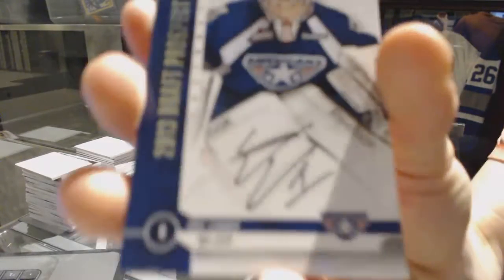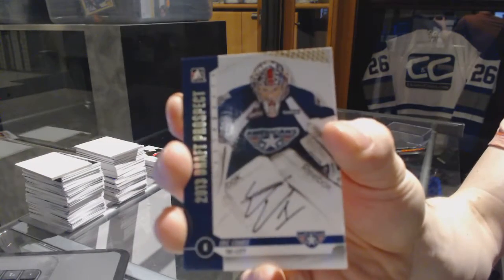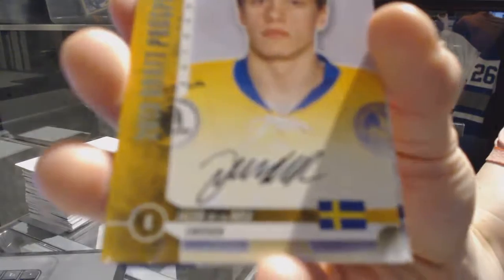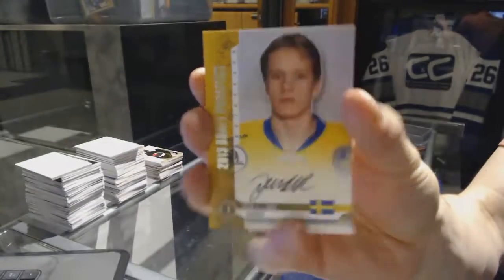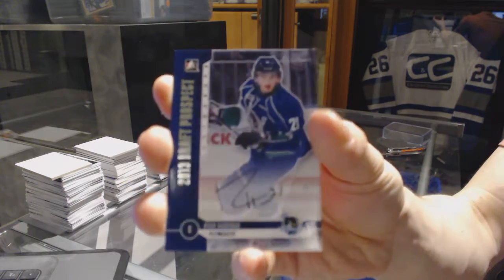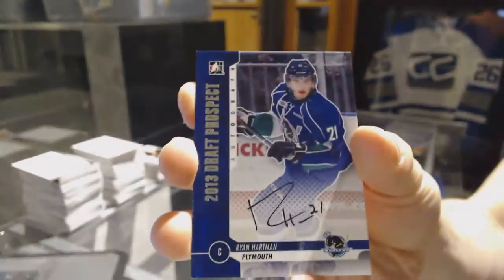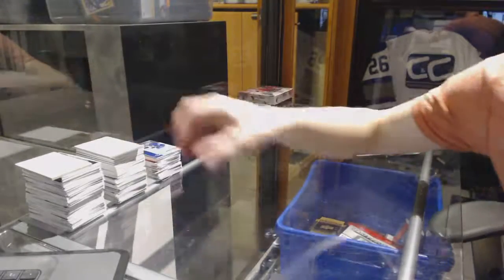We've got an autograph for the Winnipeg Jets, Eric Comrie. We've got an autograph for the Montreal Canadiens, Jacob Delarose. And an autograph for the Chicago Blackhawks, Ryan Hartman. Alright, coming up next the SPX.